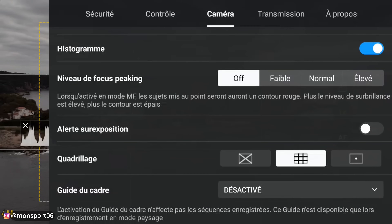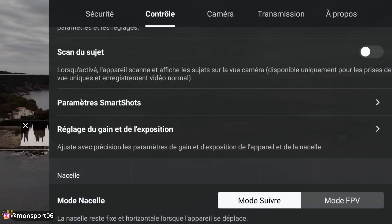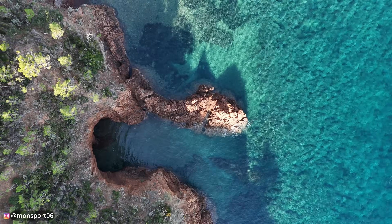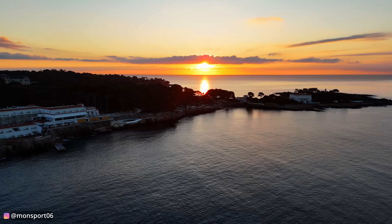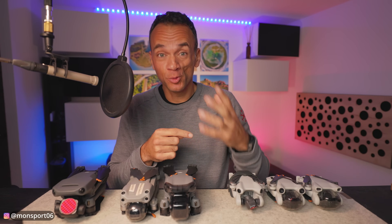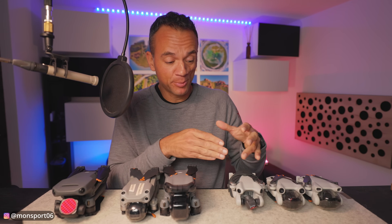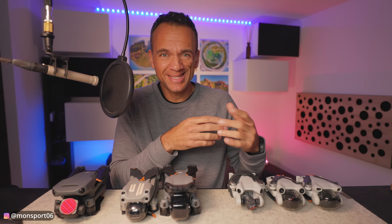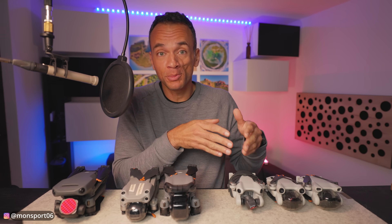To evaluate a drone, there are three categories of criteria: its possibilities in terms of flying modes and assistance to piloting, the images it captures with its camera, and finally the practical side — wind resistance, size, weight. The importance of these three categories will depend on your needs, desires, and use of the drone. I start by talking about the Mini 4 Pro's assistance and flight possibilities in DJI Fly.